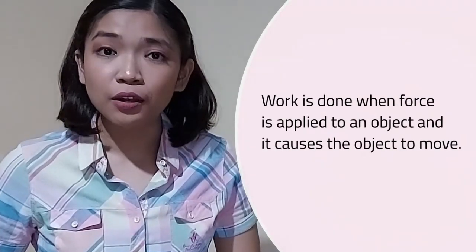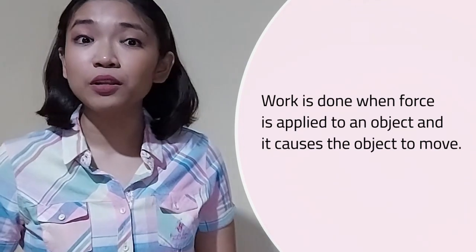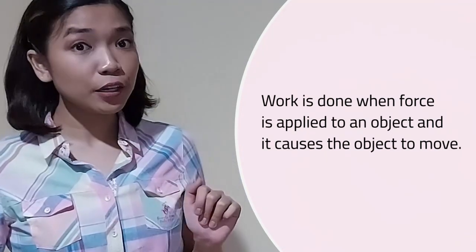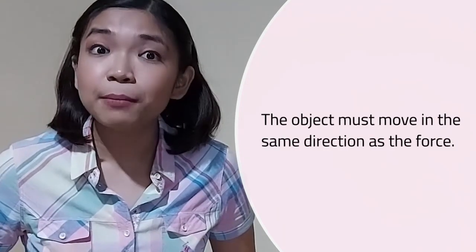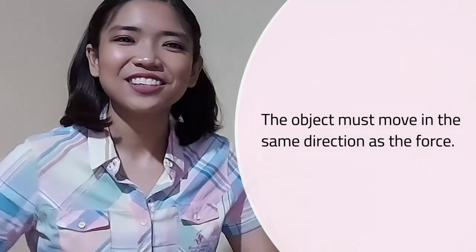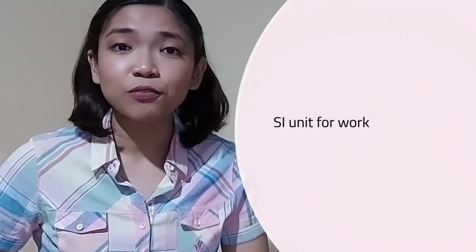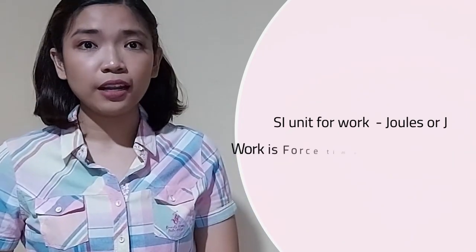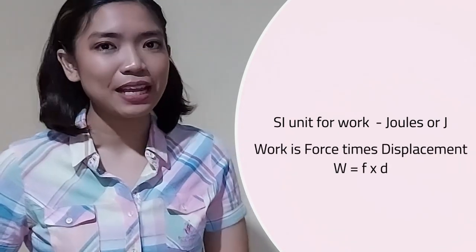Work is done when force is applied to an object and it causes the object to move. Furthermore, the object must move in the same direction as the force. The SI unit for work is Joules (J), and the formula for work is force times displacement.